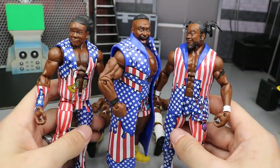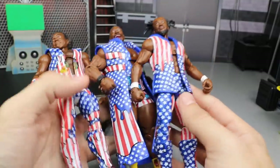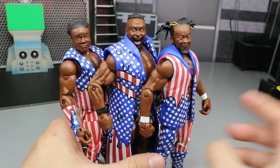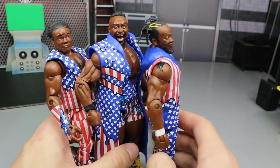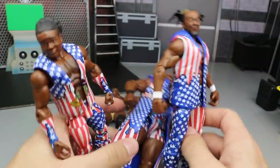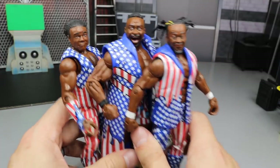Next up is the Elite New Day — Elite 60 contained Kofi Kingston and Xavier Woods, and Elite 61 had Big E. These are easily the best New Day elites. The attire is so fresh; I added the Raw and SmackDown Live tag team championships and even a US title, and it looked amazing. I did fix up Kofi's hair for more accuracy. The color really brings it out — it's their best attire — and they had to be included in my top figures of 2018.